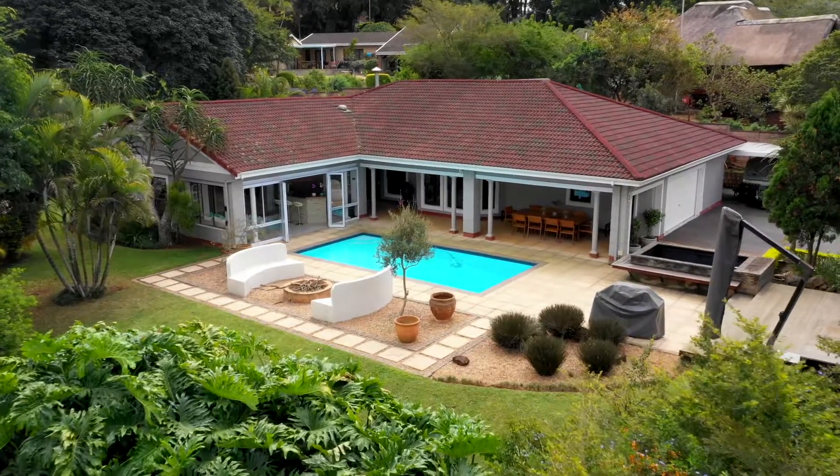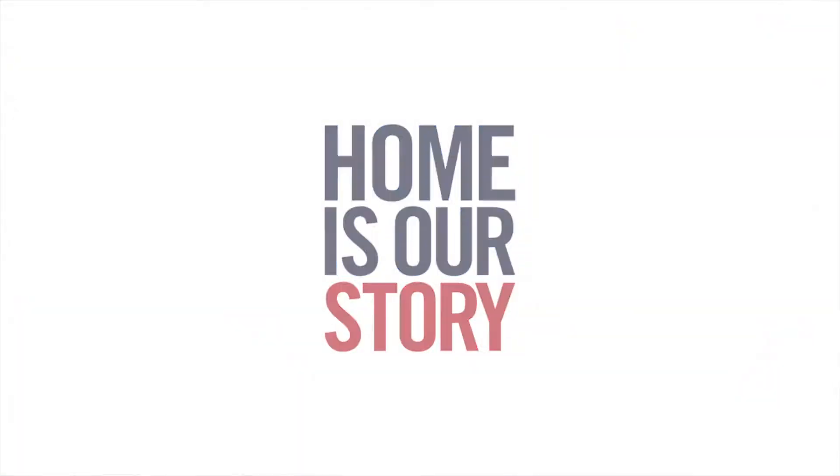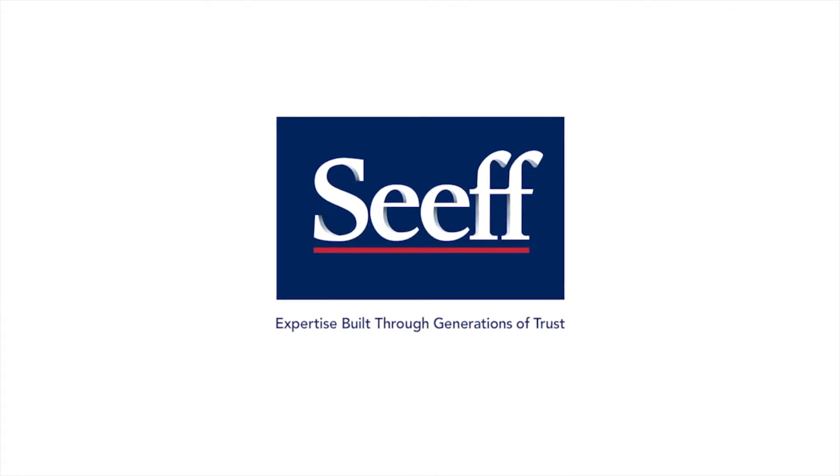This beautifully presented home is priced to sell, so don't wait too long. Call and book your appointment today. Jocelyn, from Seeff Hillcrest.